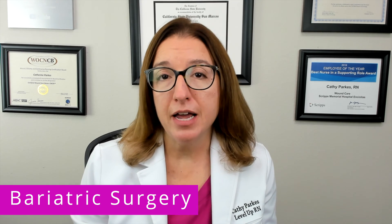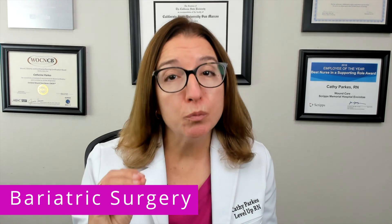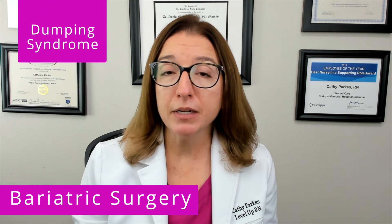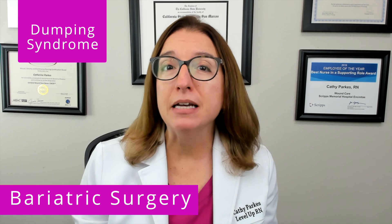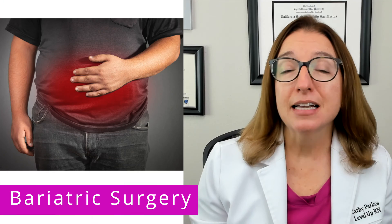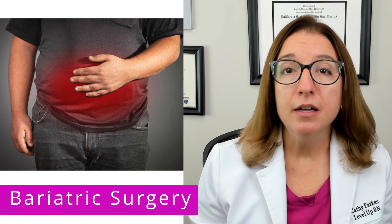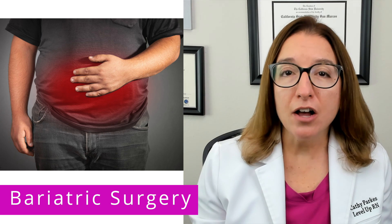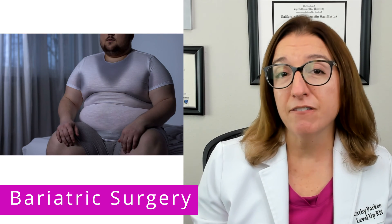After a patient has bariatric surgery, it is super important to monitor for dumping syndrome, which is a complication caused by rapid gastric emptying. Signs and symptoms of dumping syndrome include abdominal cramping, tachycardia, nausea, diarrhea, and diaphoresis.